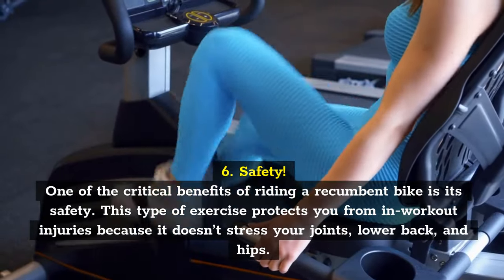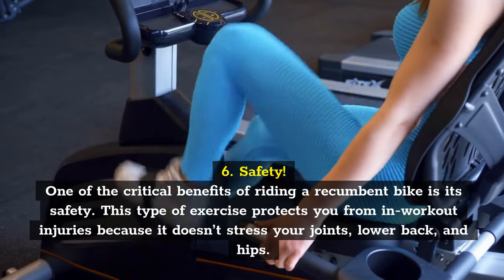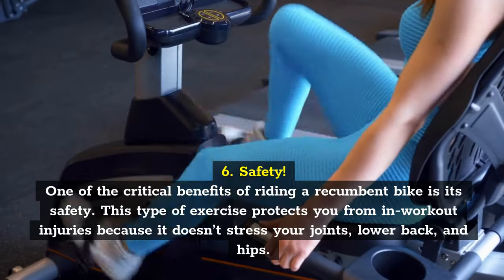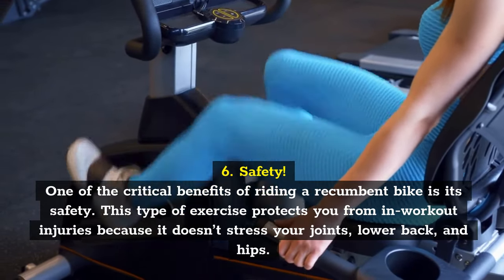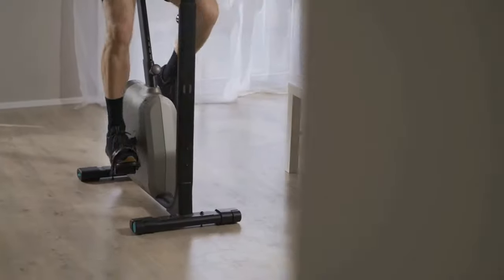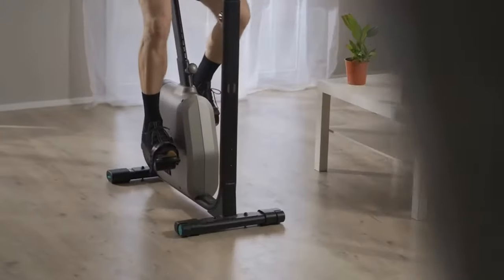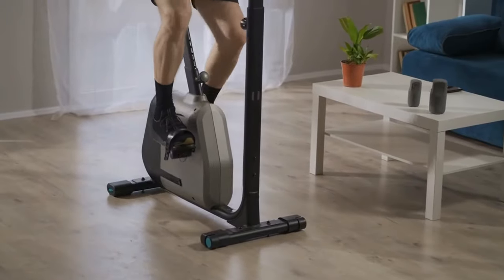Safety. One of the critical benefits of riding a recumbent bike is its safety. This type of exercise protects you from in-workout injuries because it doesn't stress your joints, lower back, and hips. That means those training for rehabilitation purposes or the elderly can stay safe while also improving their strength. Then there's the balance issue. Sure, you can have a mobility-challenged person hop on an upright bike to gain more flexibility, endurance, and strength, but if their conditions are severe, they might lose their balance and fall off.